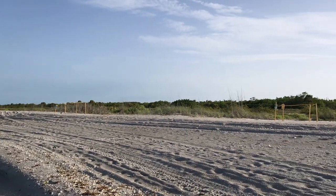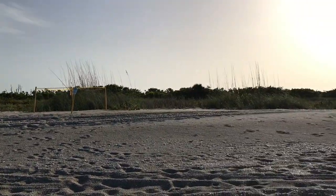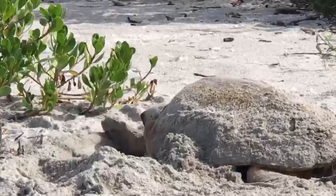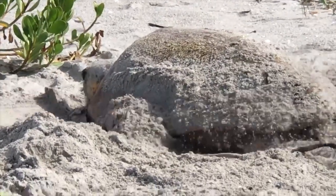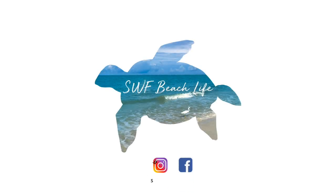Hello beach lovers! An amazing thing happened to us a few weeks ago as we were shelling on Sanibel — we came across a nesting turtle. Today I'm going to tell you all about our encounter with this gorgeous creature, the loggerhead turtle. Welcome to another SWF Beach Life video.